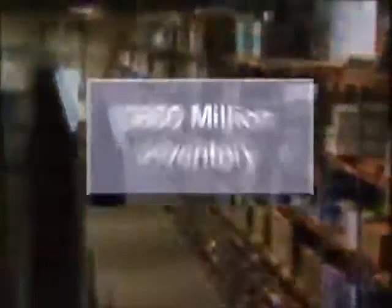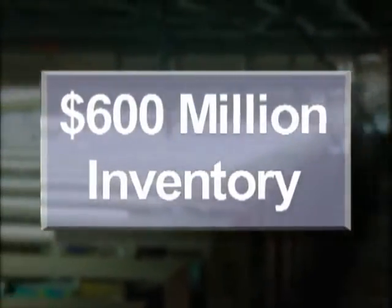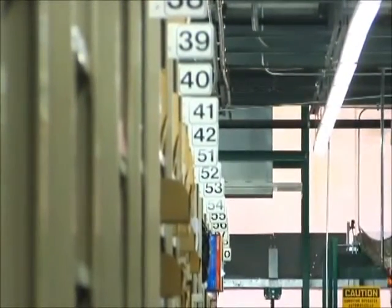Combined, all these warehouses contain over $600 million of inventory, quickly available to keep your business running smoothly. No other office products company has such massive inventory at any given time.